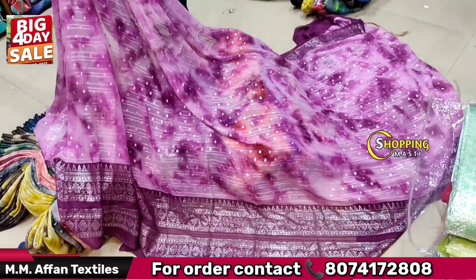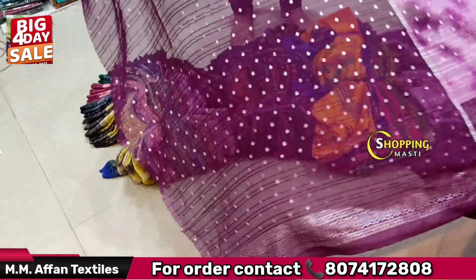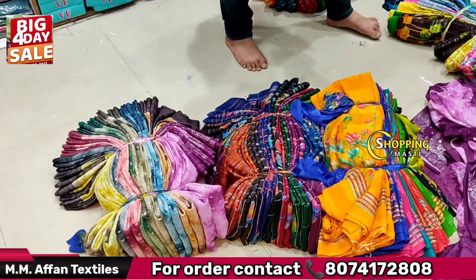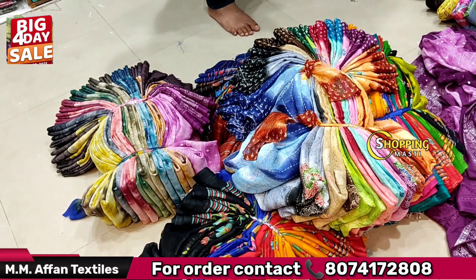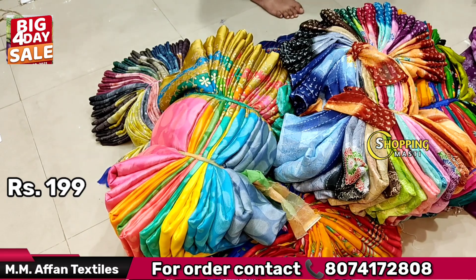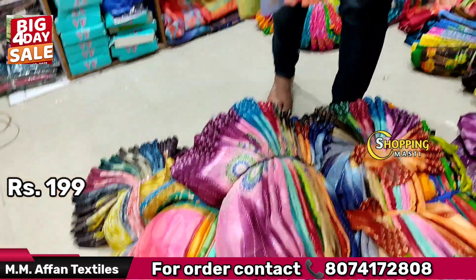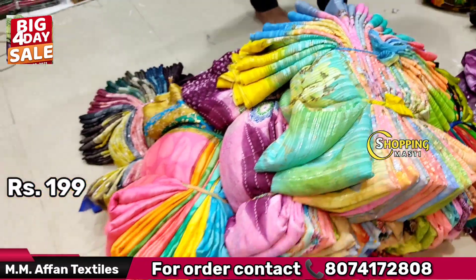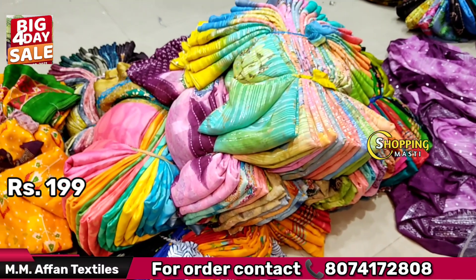This is a jacket of this size. It has a very fancy design. The first is 630 — it is a very fancy design. The price of the box is only ₹199. It is a very fancy model design. This is a very fancy design. The price is only ₹199.